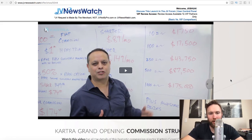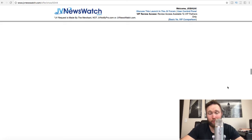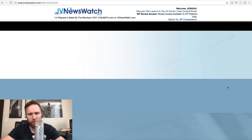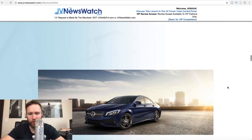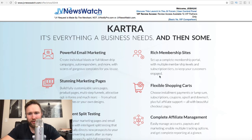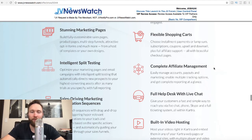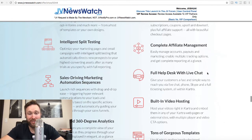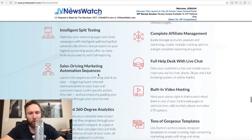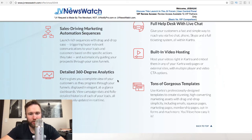The purpose of Kartra is for it to be a one-stop shop. Scrolling down here — what is Kartra? It's everything a business needs, and then some. You can create membership sites, do email marketing, create marketing pages, funnels, and shopping carts. It's a shopping cart solution with split testing and affiliate management — ClickFunnels has Backpack as their affiliate management tool, and this has that and then some. There are also sales-driving marketing automation sequences, a full help desk, video hosting, templates, and detailed 360-degree analytics.